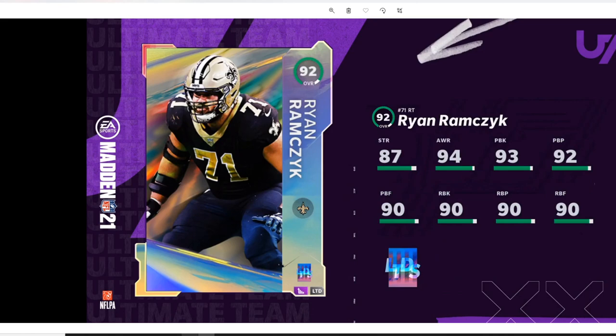First we have 92 overall Ryan Ramczyk for the New Orleans Saints. He's a right tackle. You know the best right tackles in Madden franchise and regular rosters — it's always weird because sometimes the best players don't get the upgrades at the right times. But Ryan Ramczyk is actually getting his at a great time where he's gonna be the best right tackle. He's got 87 strength, 94 awareness — amazing — 93 pass block, amazing. 90 pass block power, 90 pass block finesse, 90 run block, 90 run block power, 90 run block finesse. He's an awesome right tackle who's going to make sure you don't get killed off the edge.